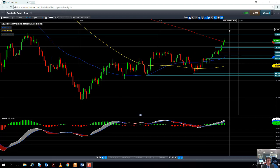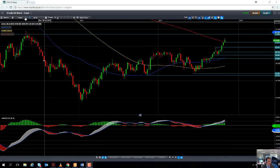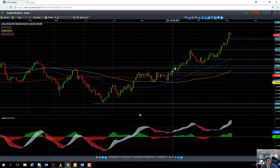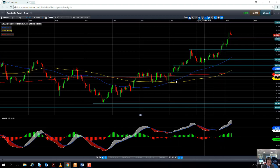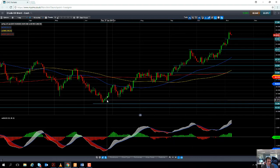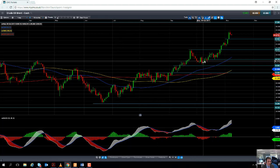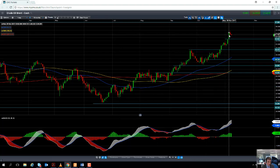Now that we've discussed the potential upside targets for the price of Brent, I'll flip over to a daily chart to discuss the potential areas for support. Looking at the daily chart you'll notice that the upward trend the market has been in since June is even more evident — it's been a fairly clear flow of higher highs and higher lows over the last number of months.